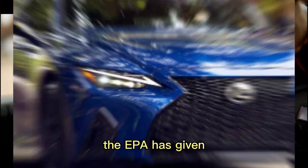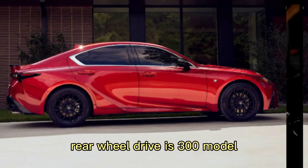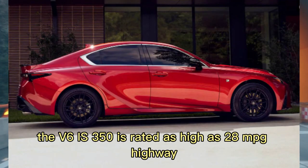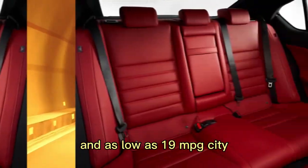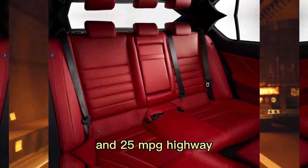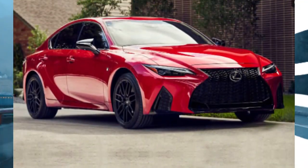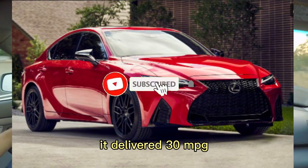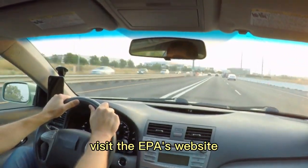The EPA has given the most efficient IS — the four-cylinder, rear-wheel drive IS300 model — fuel economy estimates of 31 MPG highway and 21 MPG city. The V6 IS350 is rated as high as 28 MPG highway and as low as 19 MPG city. The IS500 is rated at 17 MPG city and 25 MPG highway. When we drove an all-wheel drive IS350 on our 75 MPH highway fuel economy test route, it delivered 30 MPG. For more information about the IS's fuel economy, visit the EPA's website.